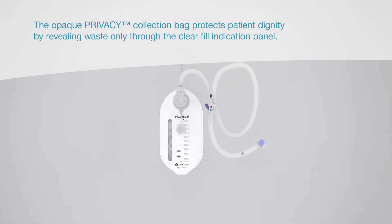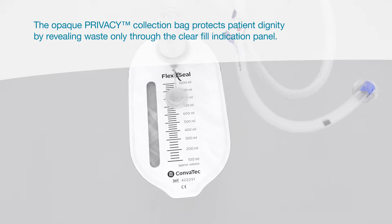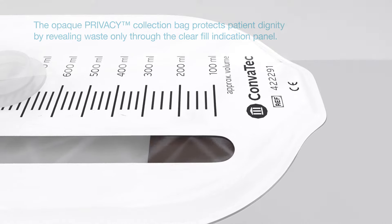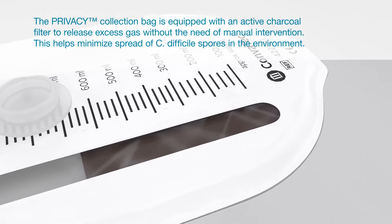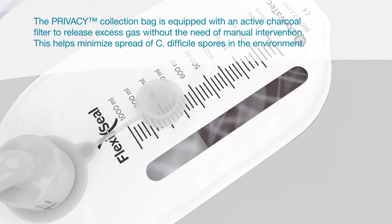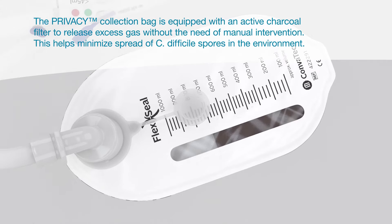The opaque privacy collection bag protects patient dignity by revealing waste only through the clear fill indication panel. The privacy collection bag is equipped with an active charcoal filter to release the excess of gas without the need of manual intervention. This helps minimize spread of C. difficile spores in the environment.